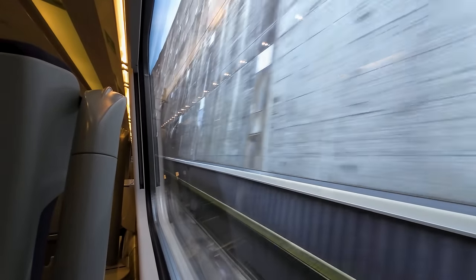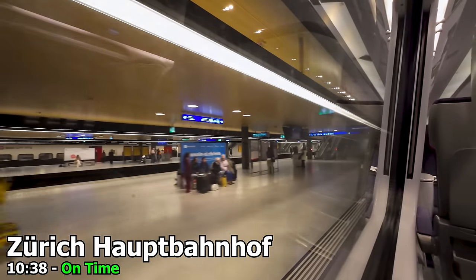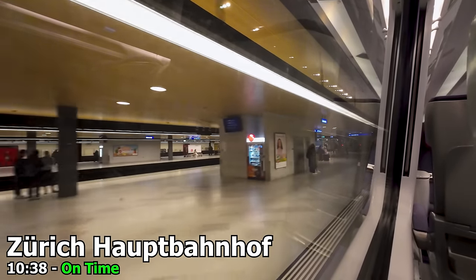As we approach the tunnel entrance that will take us to the underground platforms at Zürich Hauptbahnhof, my final thoughts are: these trains are plenty comfortable for the 4-hour ride between Zürich and München, and I would happily travel on them again. But let me know in the comments what you think of this train — does it look cramped to you? Anyway, here we are at Zürich Hauptbahnhof, right on time!